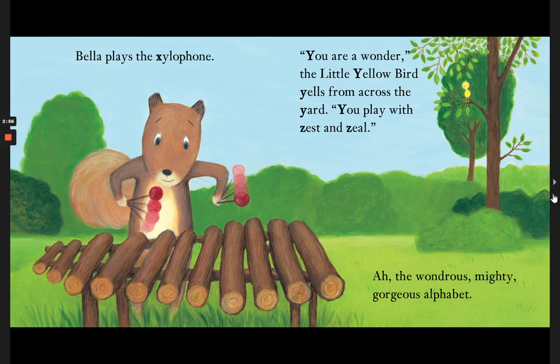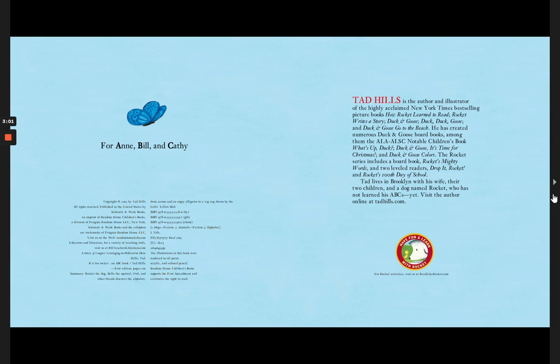Oh, the wondrous, mighty, gorgeous alphabet. The end.